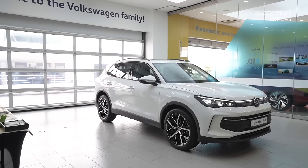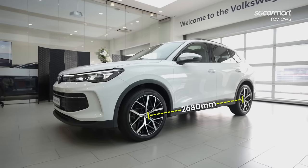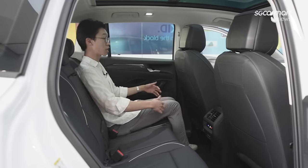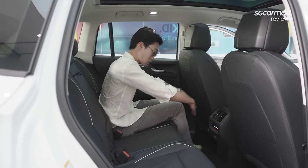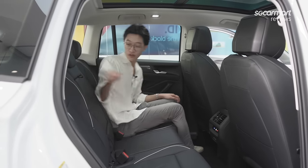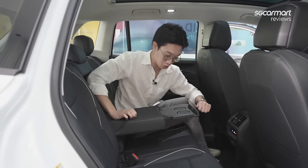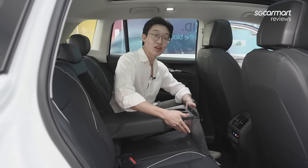Despite the increased dimensions on the outside, the car's interior hasn't changed that much. We still have a 2,680mm wheelbase, meaning you still get lots of space. As you can see, I have a good amount of legroom and headroom, even with this panoramic sunroof. If you only have two passengers in the back, you can use this central armrest, which pulls out to reveal very nice cup holders.